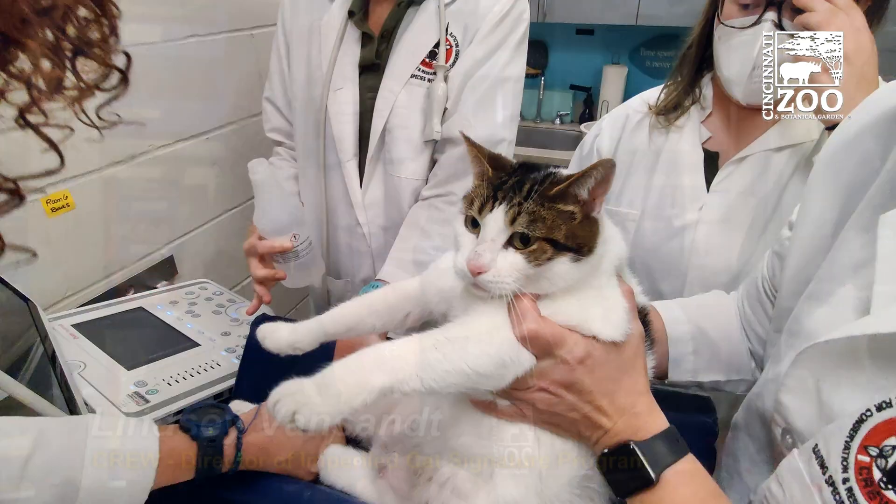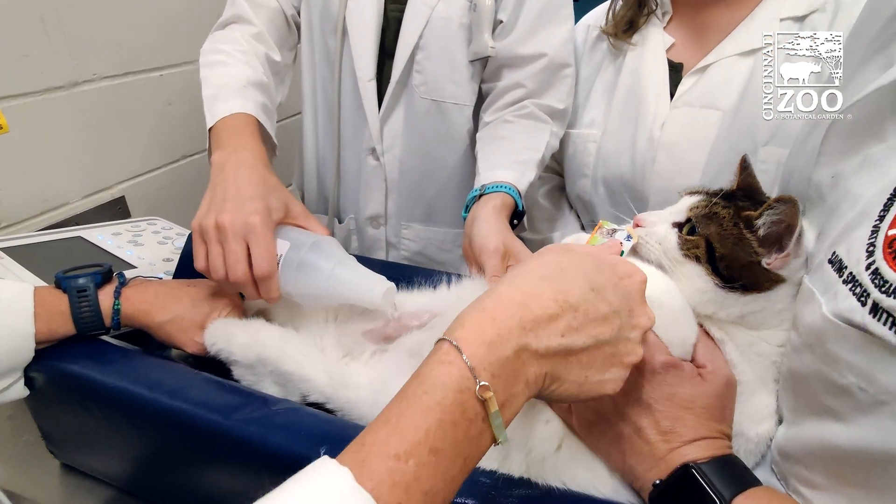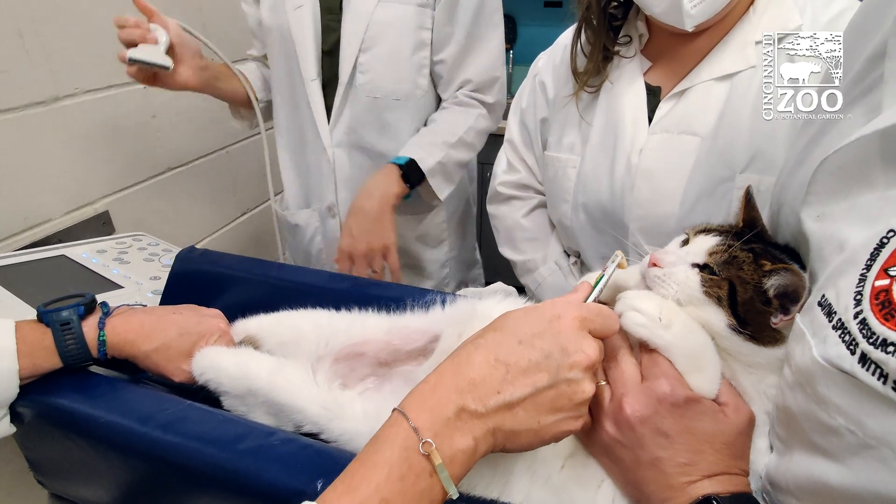What this hormone does is it works very locally on the ovaries. The cat's ovary will produce this every month when she cycles, but if there was a way that we could actually produce this hormone on a much larger level, the entire ovary would be suppressed all the time — and so that's what we did with gene therapy.